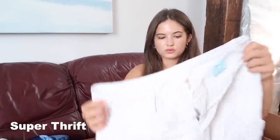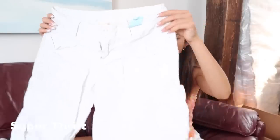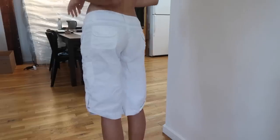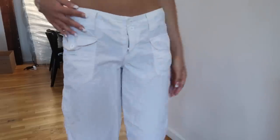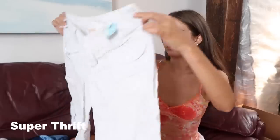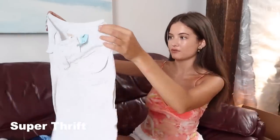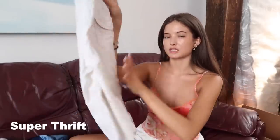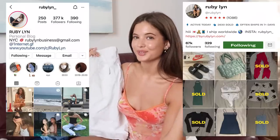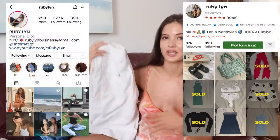Another thing I got at the thrift store were these white cargo capris by Edge. These were $2 — you really can't beat prices like that, even better than Canada prices. They're really cute. I really want to get into capris, so I'm obsessed with these. I haven't tried these on, but I'm excited to style them. I think they look really cute with this top actually, so that might have to be a fit for the gram. Follow me on Instagram, and my Depop is linked too.